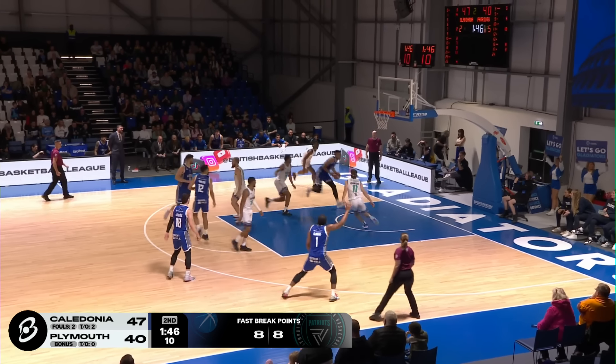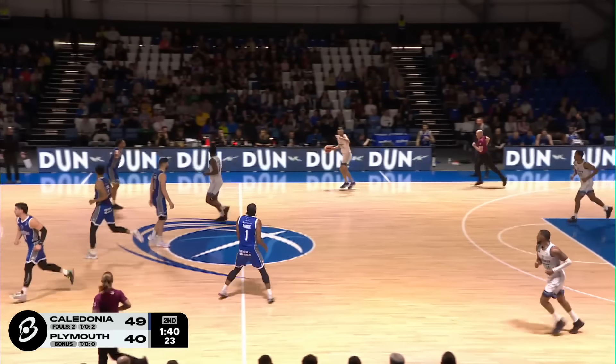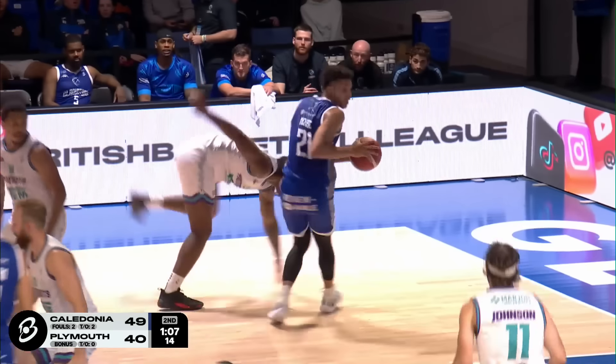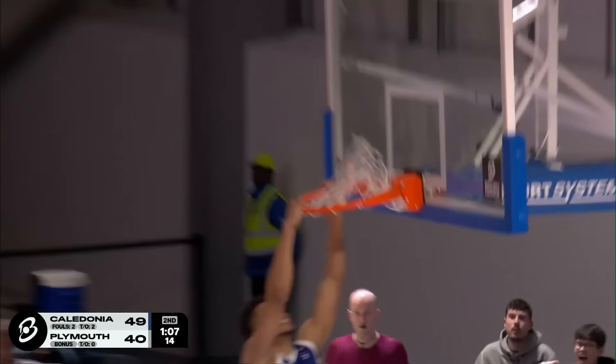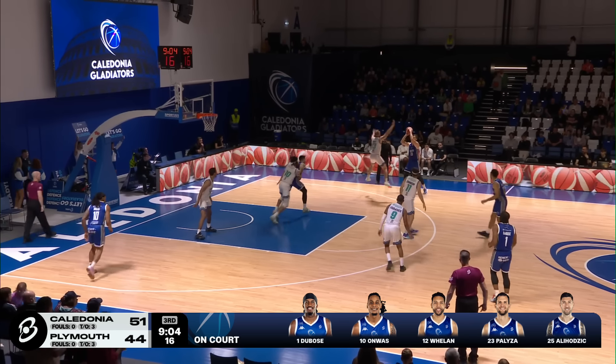The Plymouth City Patriots — oh, what a jam! Clifton Moore is just having his way with the Plymouth City Patriots. Wow. Late in the half, promising ball movement there from the Plymouth City Patriots — that's what you want to see coming out of the half.